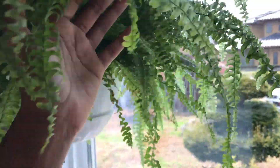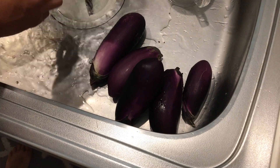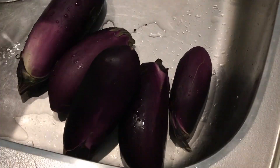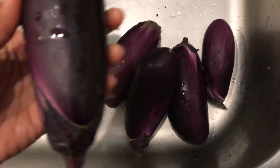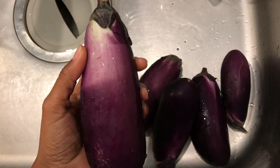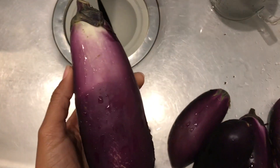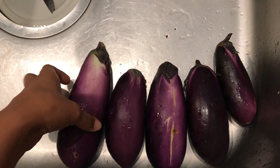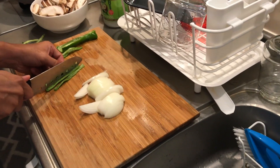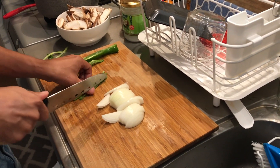Esse daqui que eu vou fazer agora é umas berinjelas — tem cinco berinjelas por 1 iene. Muito barato! Todo mundo que sabe que tá aqui no Japão sabe que berinjela no máximo é uns 300 ienes. Olha que coisa mais bonita! Não parece aquela do emoji? Igualzinha, que linda. Então agora eu vou fazer ela meio apimentadinha. O Ando tá fazendo ali um shiitake com pimentão e cebola. A gente vai almoçar em casa.